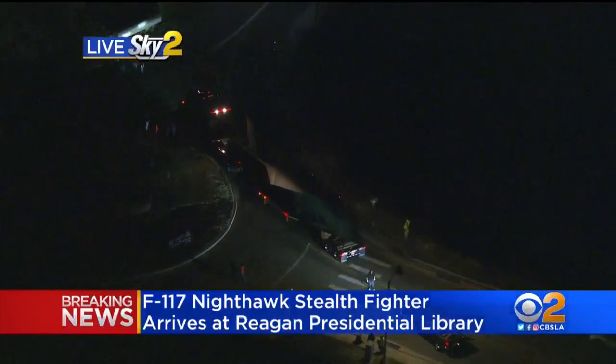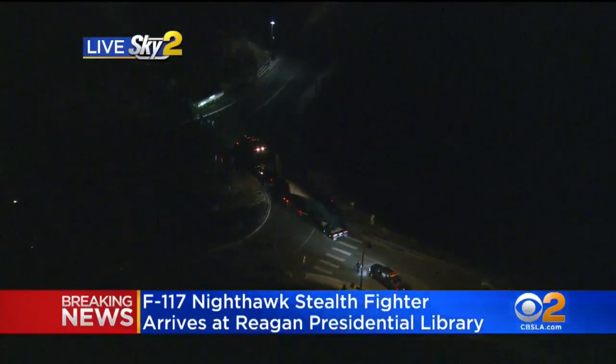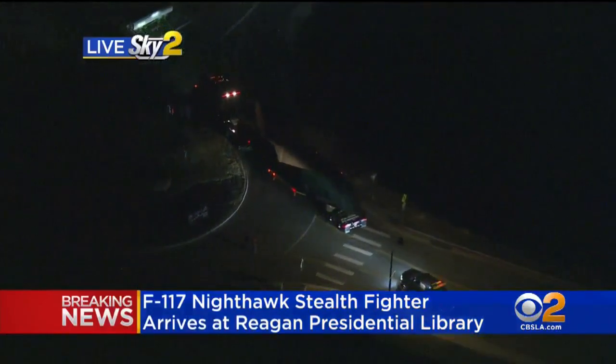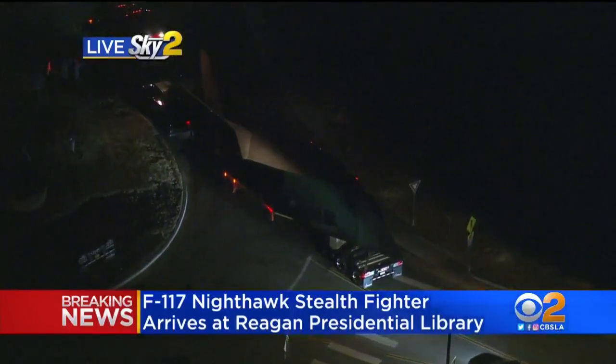The wings have already been brought into the back. Where they're going to put it in the library, I can't really say. We don't know when the display is going to be opened up, but we do know the aircraft has arrived. And like the Reagan Library said, they were expecting an unexpected guest. And there it is right there — that F-117 sitting outside. They're taking a lot of pictures right now, probably going to document the arrival of this aircraft.